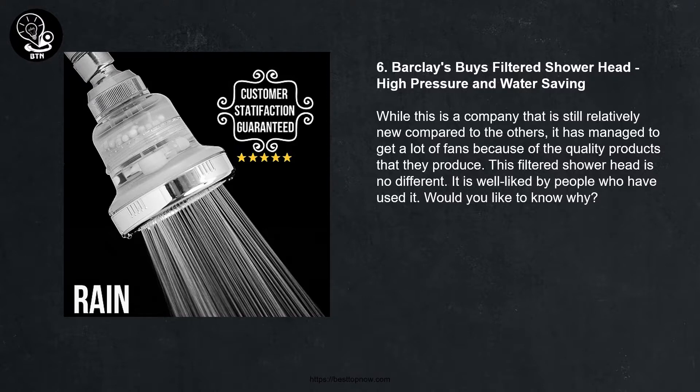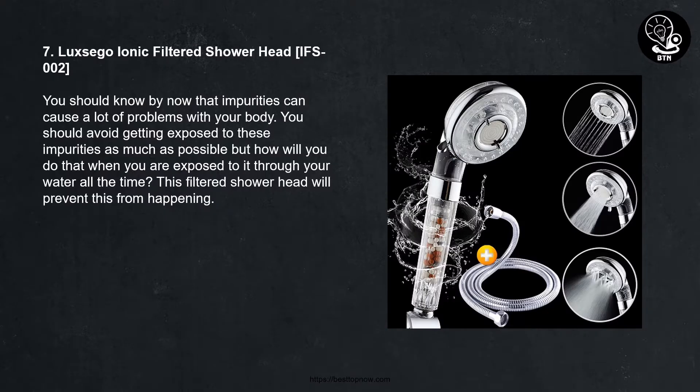Number seven: Lux Co Ionic filtered shower head IFS-002. You should know by now that impurities can cause a lot of problems with your body. You should avoid getting exposed to these impurities as much as possible. But how will you do that when you are exposed to them through your water all the time? This filtered shower head will prevent this from happening.